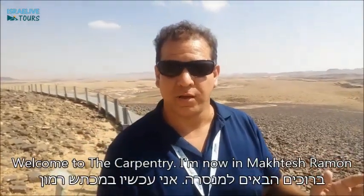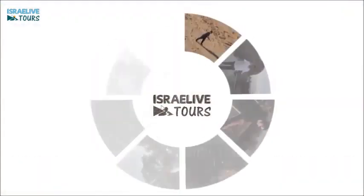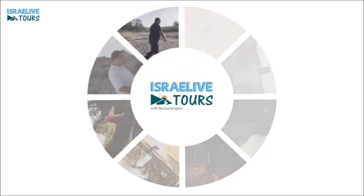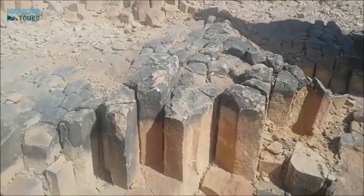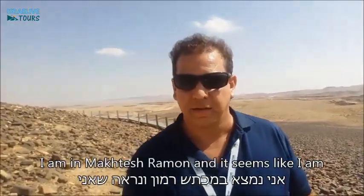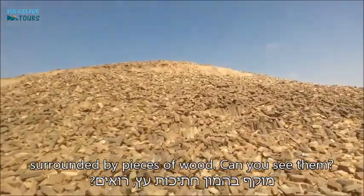Welcome to the Carpentry. I'm now in Machtesh Ramon. I'm here in Machtesh Ramon and it seems like I'm surrounded by pieces of wood. Can you see them?